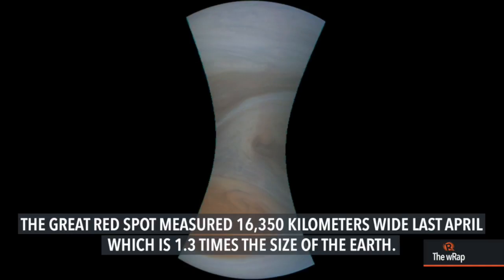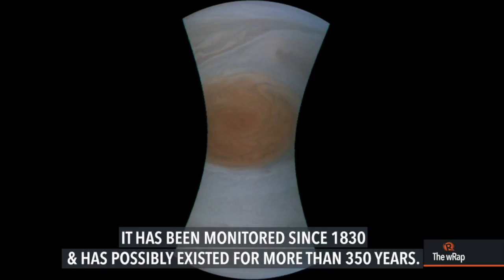which is 1.3 times the size of the Earth. It has been monitored since 1830 and has possibly existed for more than 350 years.